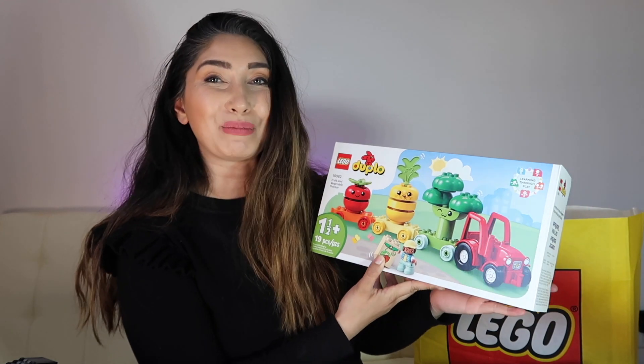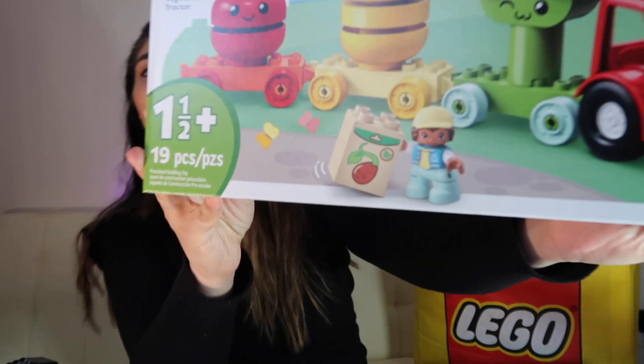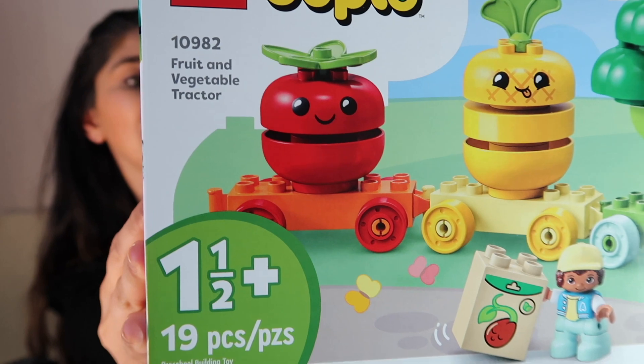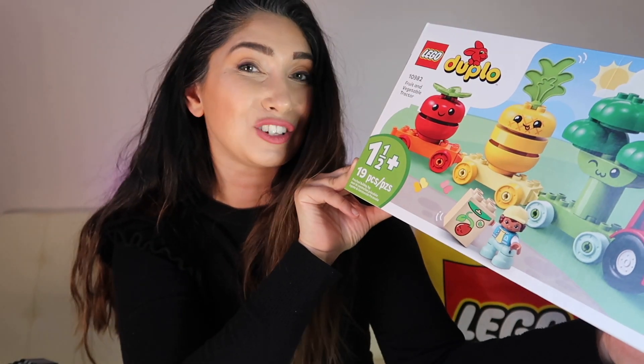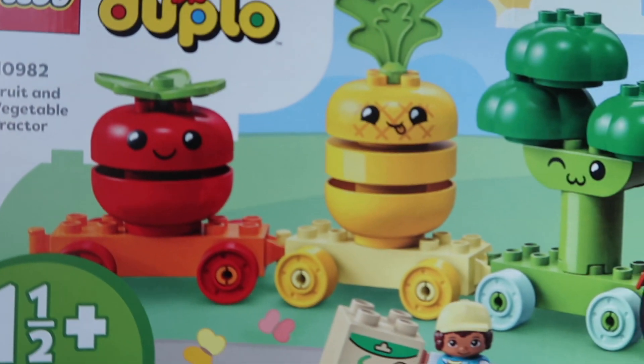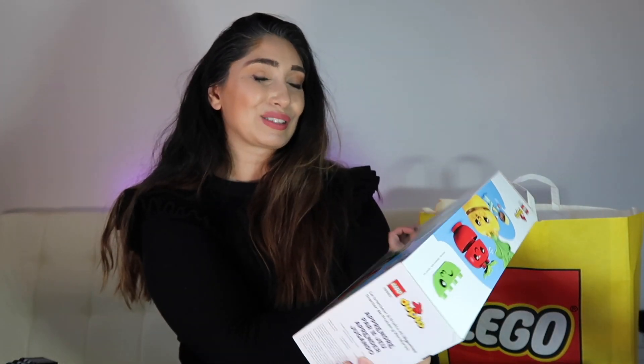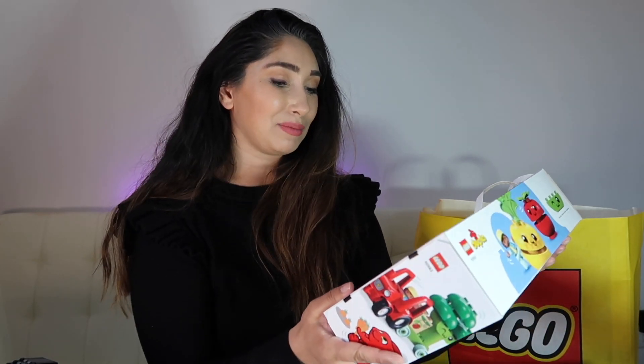You know you've hit rock bottom when you start buying Duplo for yourself. This is the fruit and vegetable tractor — I don't know why I needed this, but can we talk about it? I think that's a strawberry, I think that's a pineapple, and then I think that's a broccoli — clearly I need Duplo to teach me my fruits and vegetables. This was twenty dollars and it was well worth it. I think I might keep these on my desk. There's also a Duplo cash register thing for fifty dollars, but I definitely wasn't impulsively doing that. Duplo is legit — I don't care what anyone says.